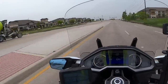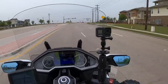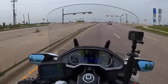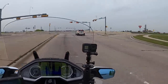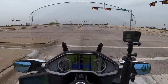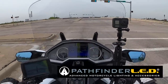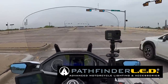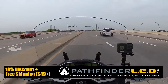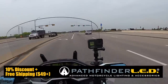I've got a couple of announcements I wanted to make real quick, and then I'm going to talk to you about a new product I reviewed recently. The first thing I wanted to mention is I got an email from my contact at SoCalMotoGear. They are the distributor for the Pathfinder LED products, and they currently have a 10% discount on everything on their website, with free shipping on any order over $49.